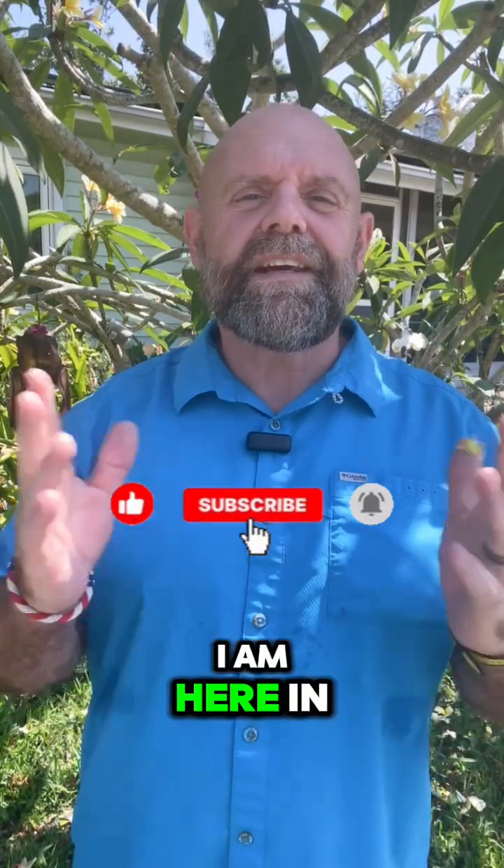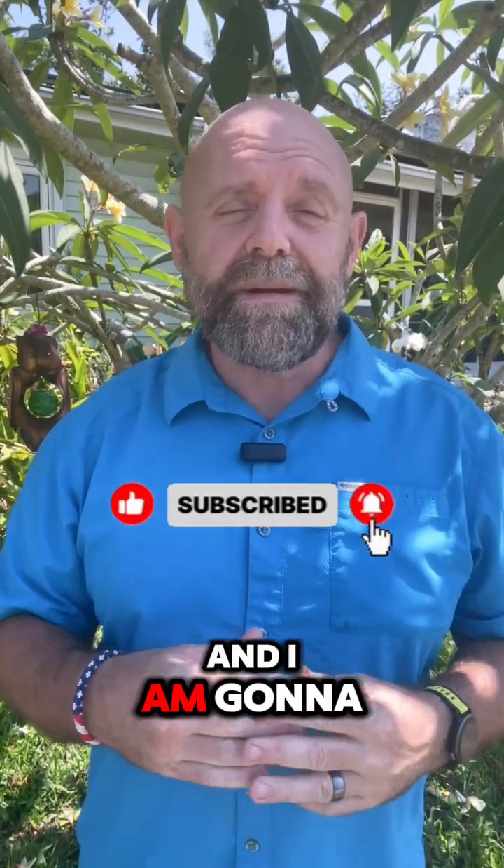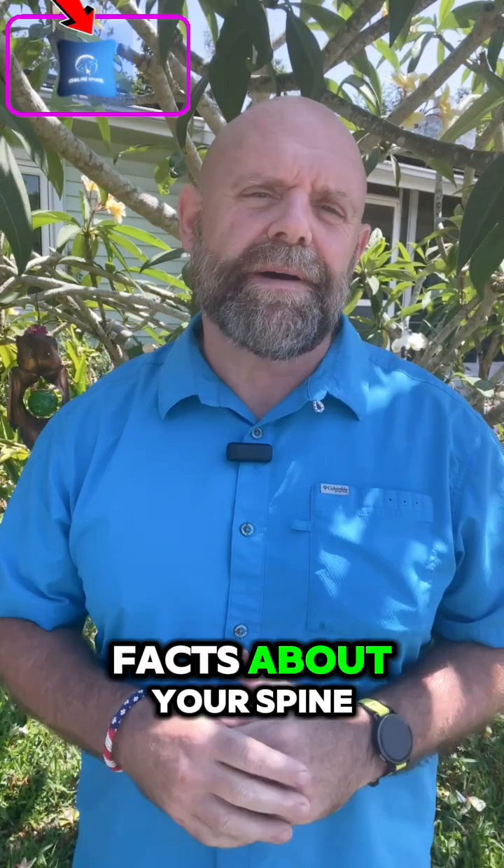Hi guys, my name is Dr. Dave. I am here in sunny Florida and I am going to give you three fun facts about your spine that will be very exciting to you.